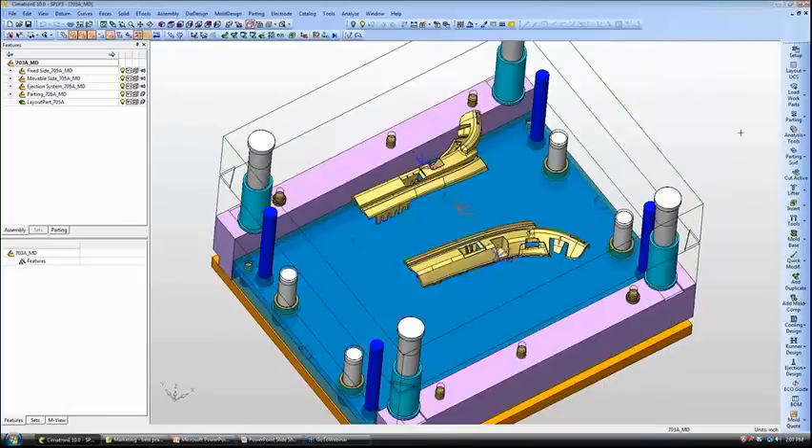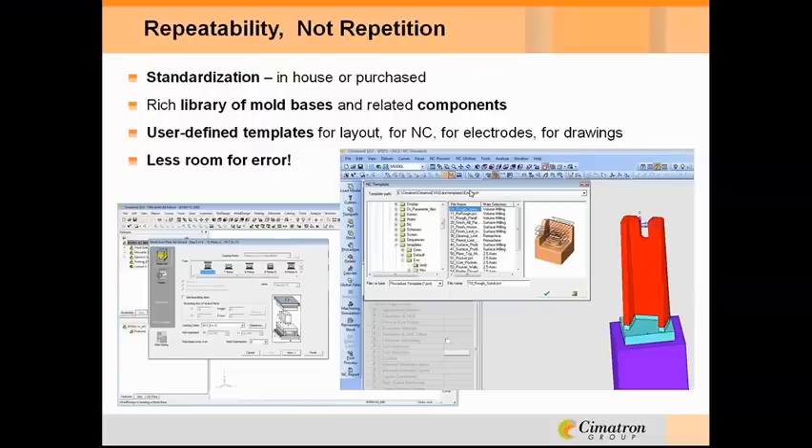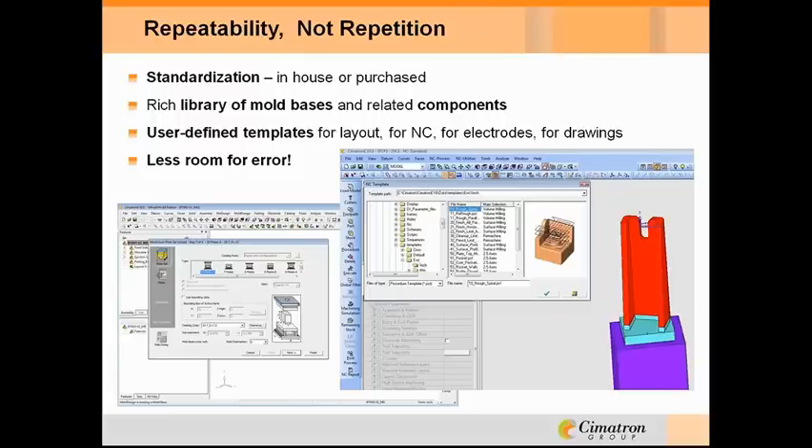Coming back to our presentation — standardization. Whenever possible, that was a point we laid out in our December article as well, and it means a lot more than purchasing off-the-shelf components. It means striving for efficiency by finding repeatable patterns of design and methods of machining. Symmetron makes it easy to use the components from previous tool designs and provides a template mechanism that repeats your favorite styles of NC, electrode design, or even drafting.